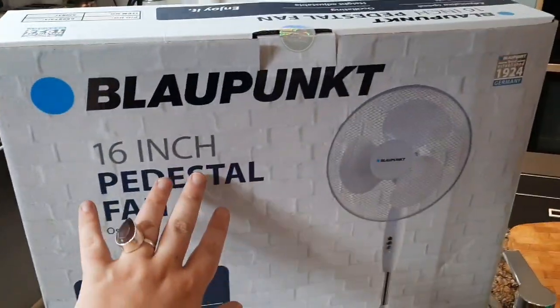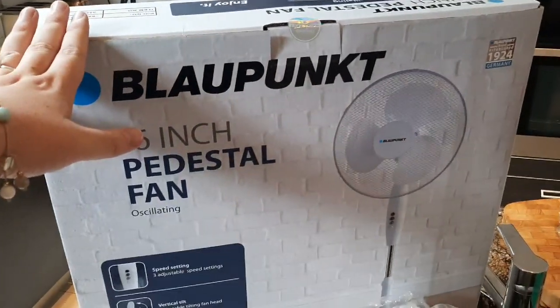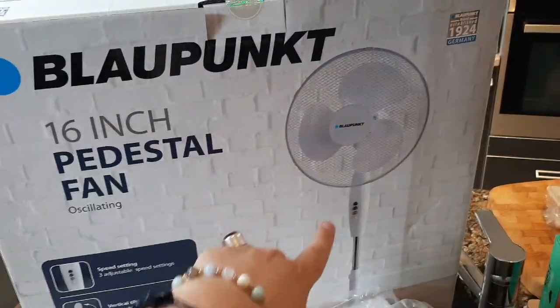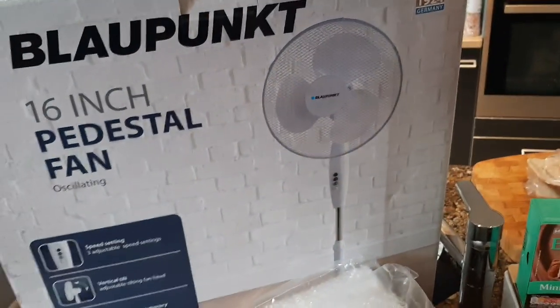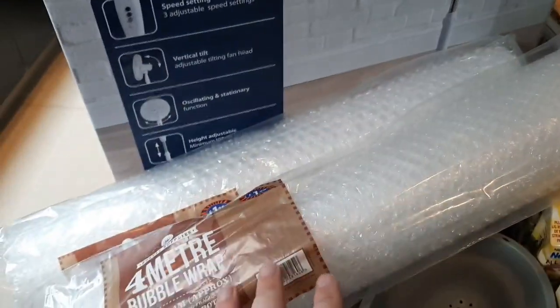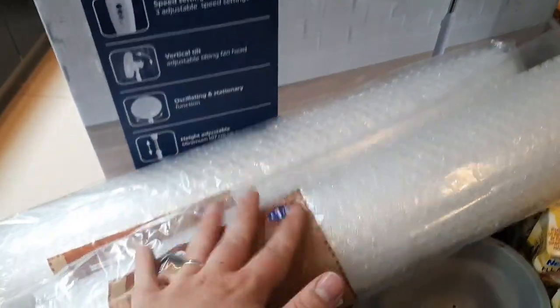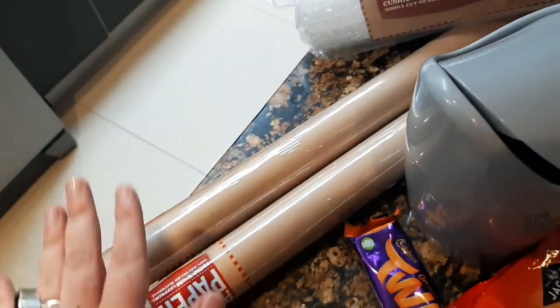I picked up this fan from B&M — it was £18. I'm going to take that with me when I move because I'm on a first floor flat, so it will probably get warm with the big windows and stuff. So I got this fan, really, really good for £18. Some bubble wrap to wrap my Emma Bridgewater pottery up in for when I move, and two rolls of brown packing paper — I always get that for my eBay.